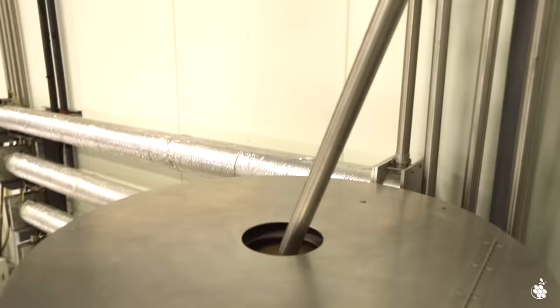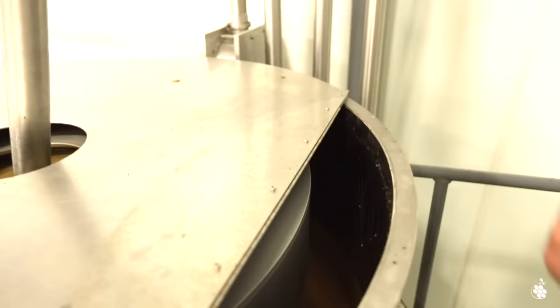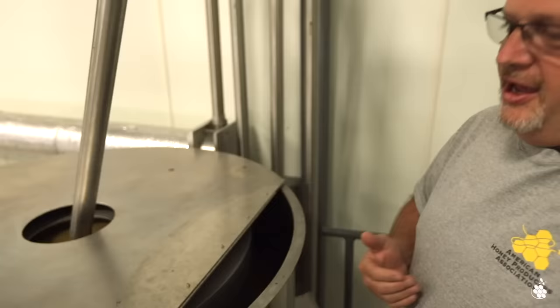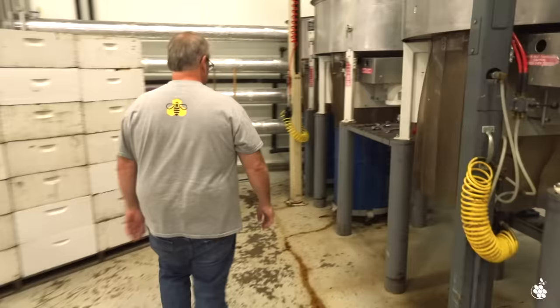After it comes out of the heat exchanger and is warmed up again, it drops down into the separator. You can see all the wax and honey going in together. As it spins, the honey comes to the outside of the drum and goes into the tank through ports that allow honey to come out, while the wax stays on the inside. A rotating knife cuts the wax out and drops it below. After that, the honey is pumped up overhead into the tank room.